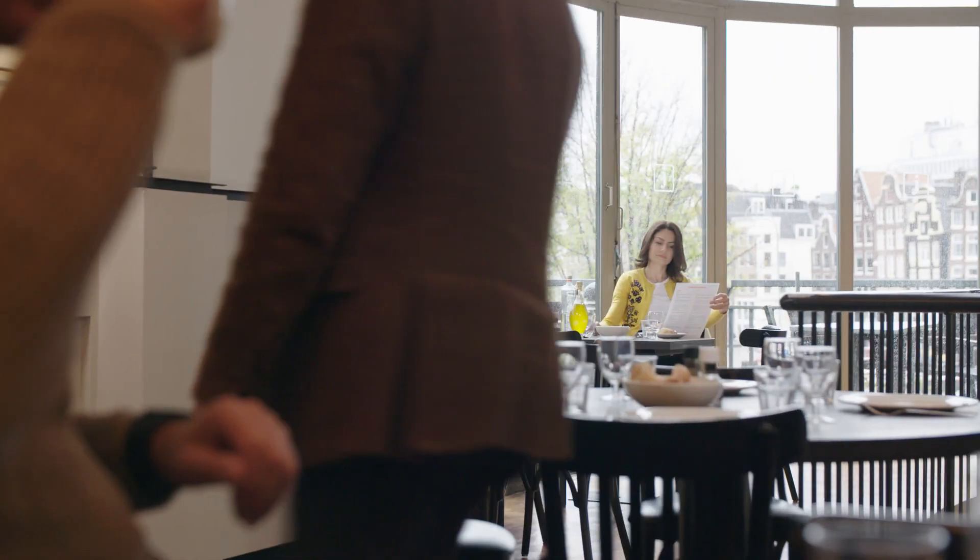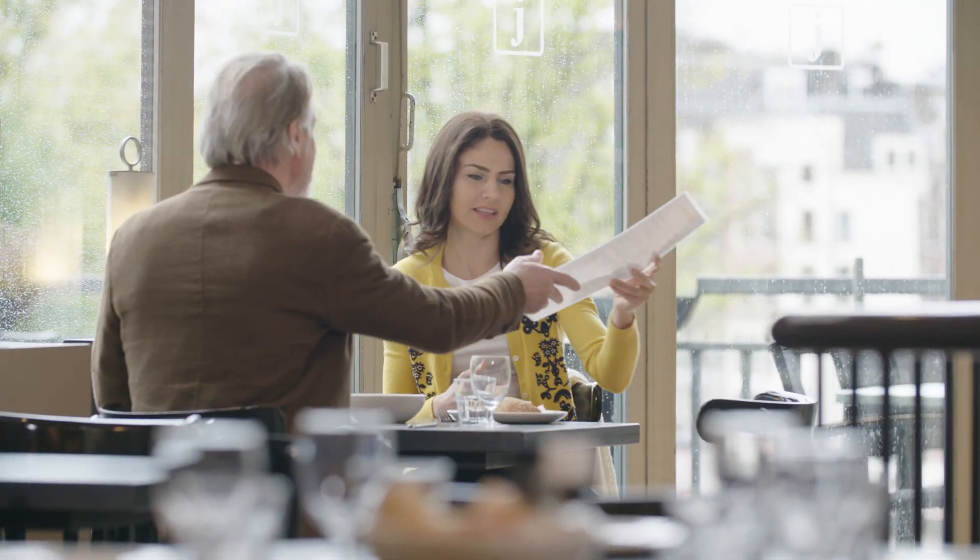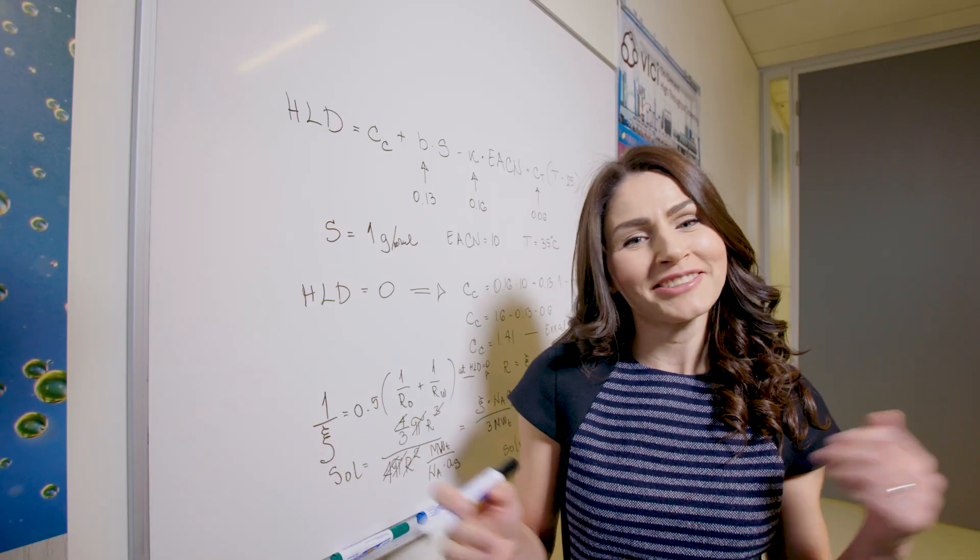Hi, that's me, Sanja. What really drives me is simple curiosity.